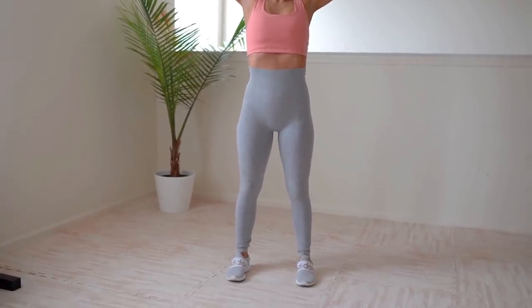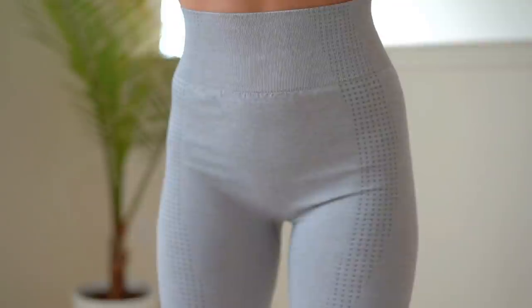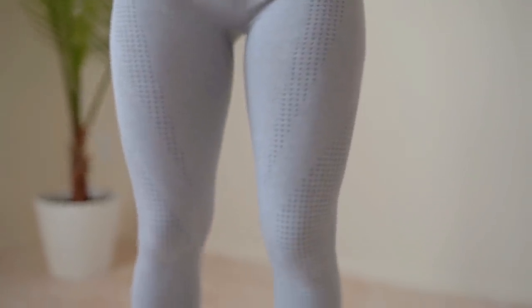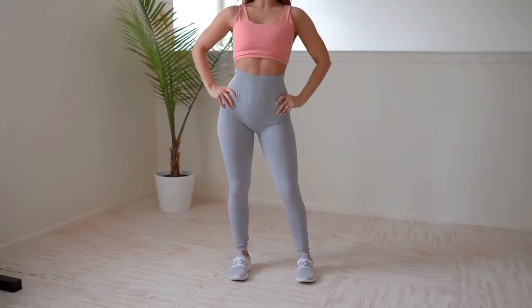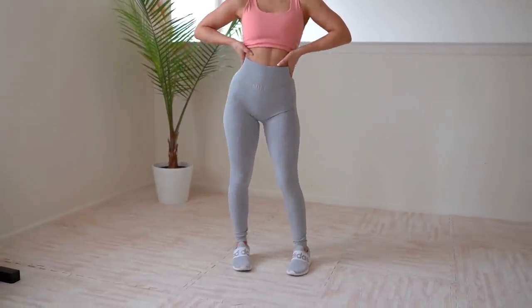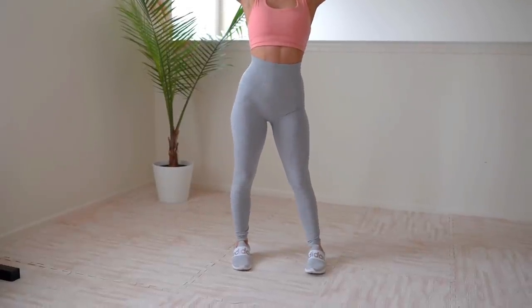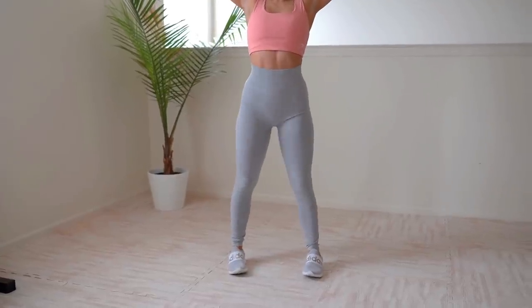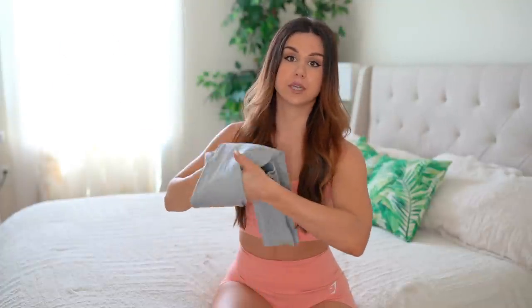It does give me a slight camel toe because they're so thin, but keep in mind they're only $18 — they went a little thin on the material. Overall nice contour, really nice fit, super high waist. If you're looking for a nice inexpensive pair of leggings to wear out and about or do home workouts in, these are dope. But if you're going to be doing crazy stuff in front of people, you might want to look elsewhere.